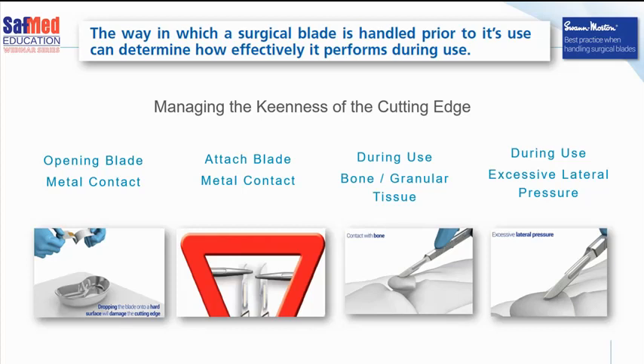Safmed represents Swan Morton, and Swan Morton have got some really good information on their website about sharps and blades. One of their articles highlights some very important factors about how to manage the keenness — the sharpness — of your particular cutting edge or blade. In the operating room, we sometimes do things with our surgical blades, especially when loading them onto handles or opening packaging, that will destroy the blade — and often you don't even realize that's the reason for having such a blunt blade.